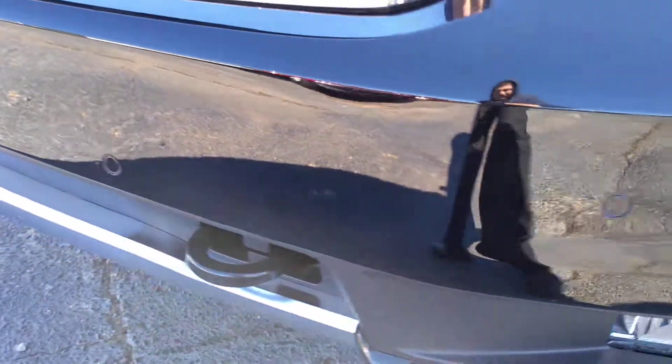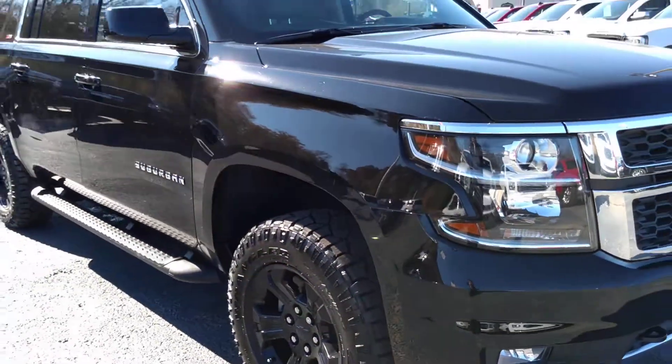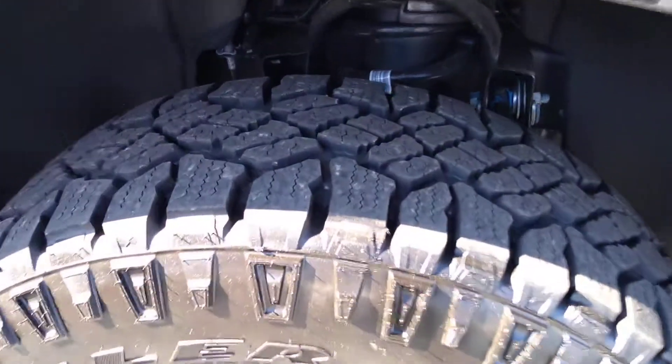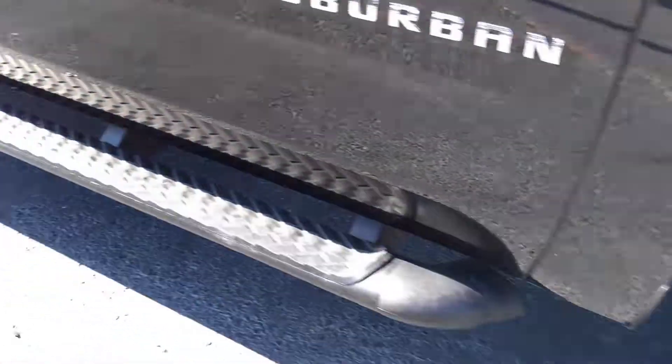You do have your front parking sensors, beautiful black exterior, black alloy wheels, and a set of assist steps.